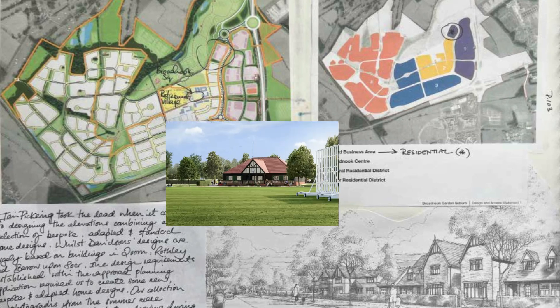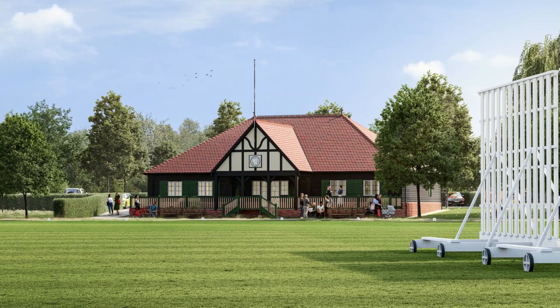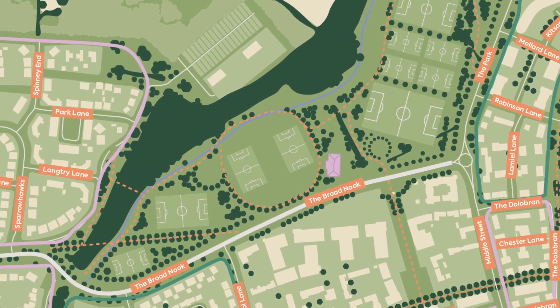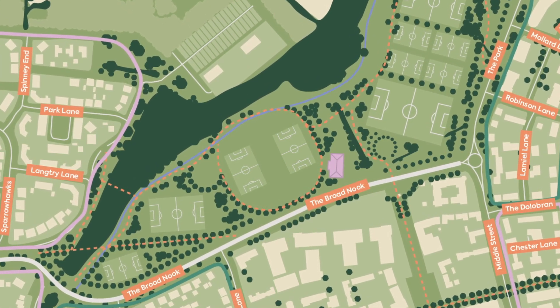There's going to be a small supermarket, a cricket pitch with pavilion, and five or six football pitches which can be used by a local football club. We're really trying to create and nurture that sort of environment to give community where people can come and live.